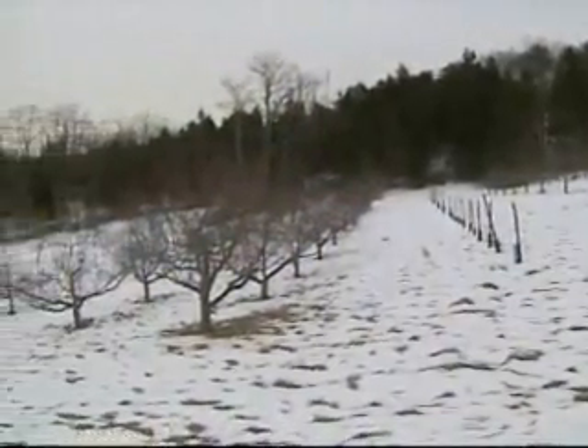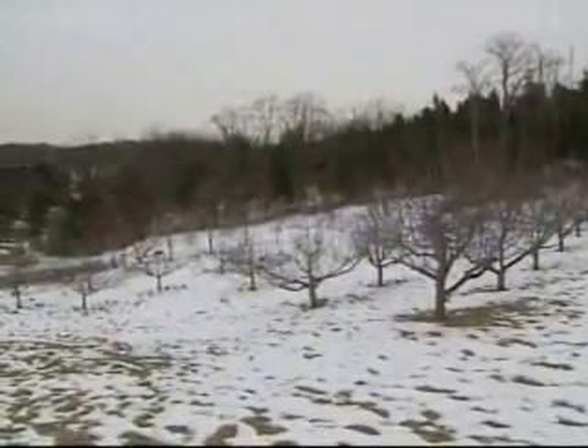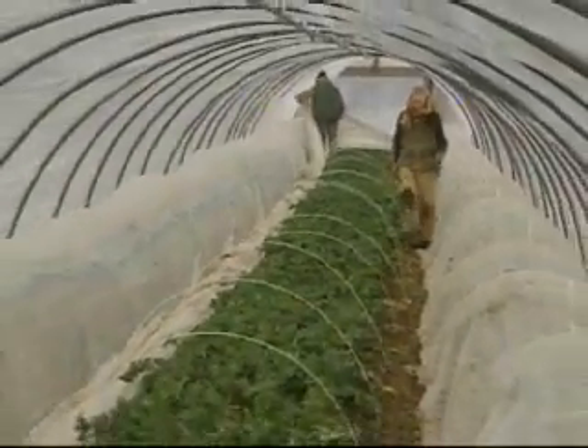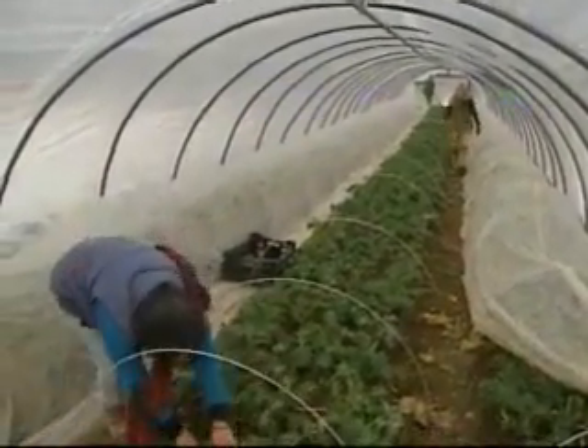Even with snow on the ground and temperatures around freezing, they're distributing vegetables from root cellars and harvesting fresh ones from so-called hoop houses, only one of which is heated. It's really just a sheet of plastic over some metal bars. Three of the four are inflated plastic — two layers of plastic with air forced in between to establish an insulated barrier.